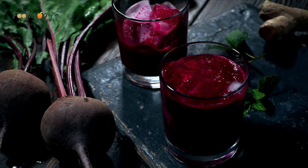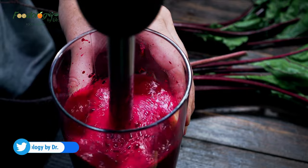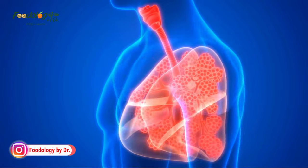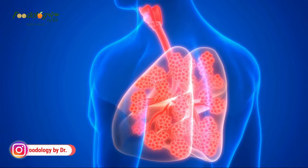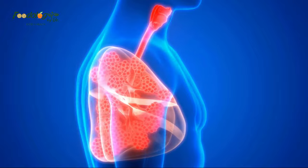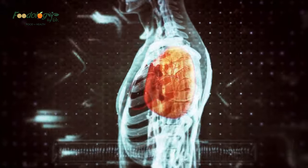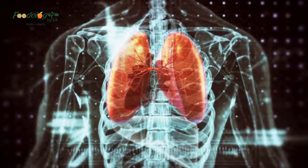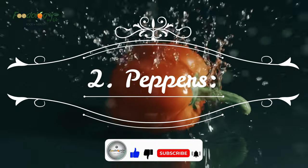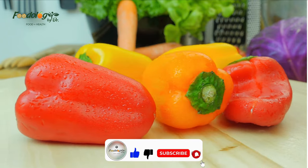Nitrates help relax blood vessels, reduce blood pressure, and optimize oxygen uptake. Beetroot supplements have been shown to improve physical performance and lung function in people with lung conditions including COPD and pulmonary hypertension. Additionally, beet greens are packed with magnesium, potassium, vitamin C, and carotenoid antioxidants, all of which are essential to lung health.